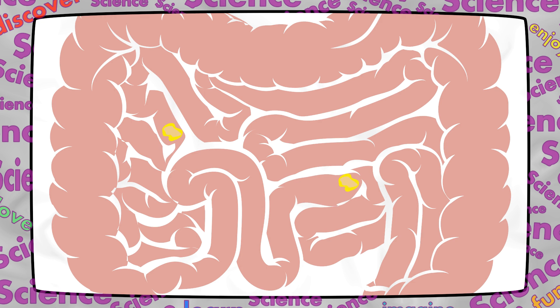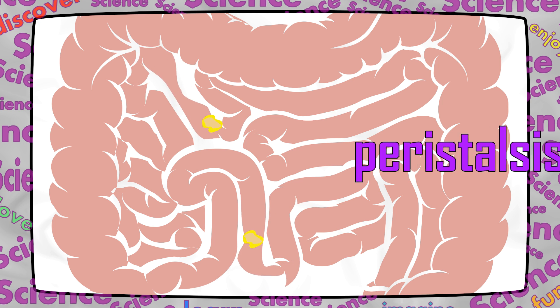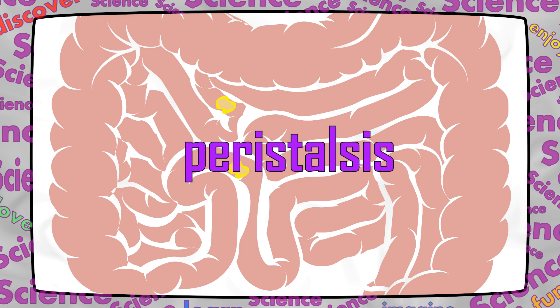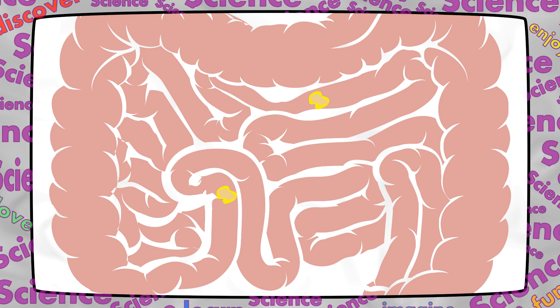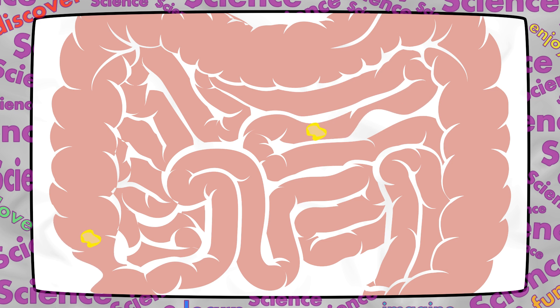Hey, that rhymes! To move chyme through the intestine, the intestine squeezes or contracts. This squeezing is called peristalsis. Peristalsis is an important part of digestion. It keeps food moving in the right direction through the long way it has to go in the intestines.